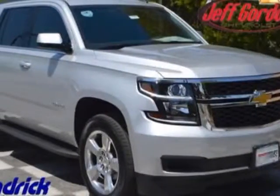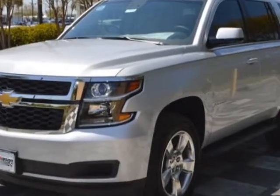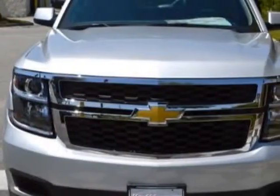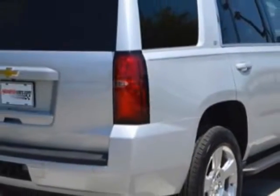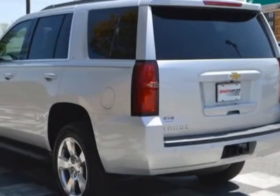Check out this new 2015 Chevrolet Tahoe. For your protection, this vehicle has a full factory warranty. This Tahoe boasts a 5.3 liter engine and has a 6-speed automatic transmission. Another great feature is that this vehicle uses flex fuel.